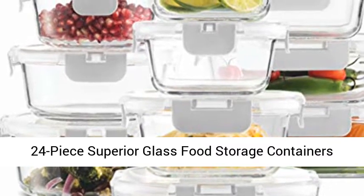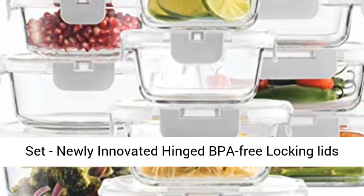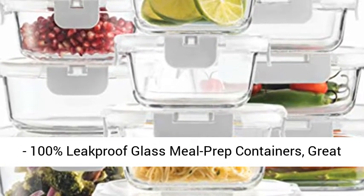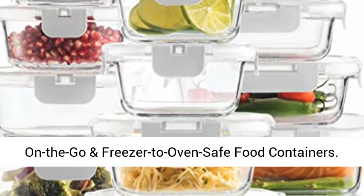24-piece superior glass food storage containers set, newly innovated hinged BPA-free locking lids, 100% leak-proof glass meal prep containers, great on-the-go and freezer-to-oven-safe food containers.